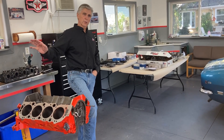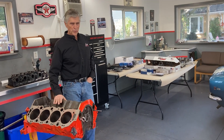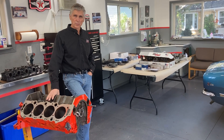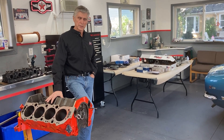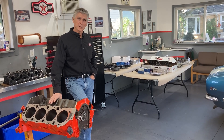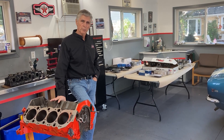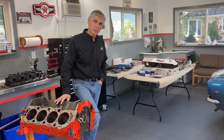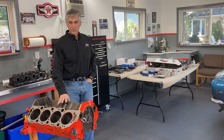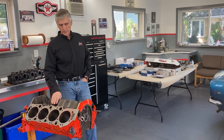I remember being on the showroom floor back in the day, and they would have an array of 427 Camaros and Novas. I even saw the ZL1, which is the most iconic — the aluminum version of the 427. At that time the retail price of this ZL1 Camaro was around $7,000, and the retail price of an L88 — which is the same engine only steel — was about half that price. So for that reason the ZL1 didn't sell very well because nobody could afford to buy them. You could buy a Corvette at the same price.